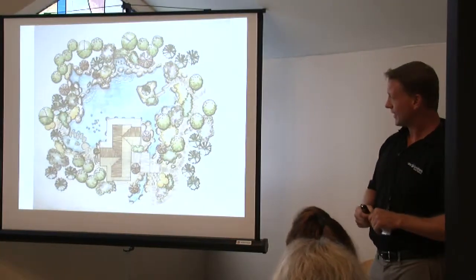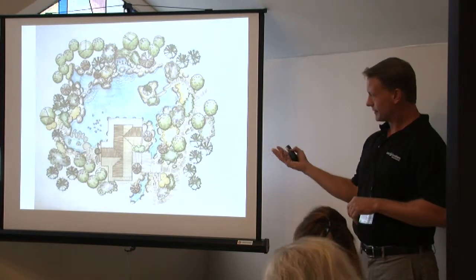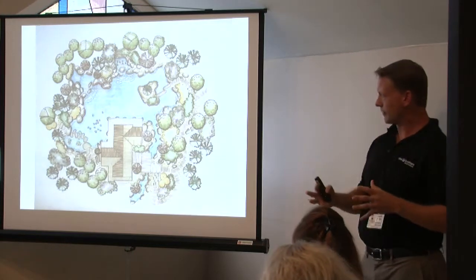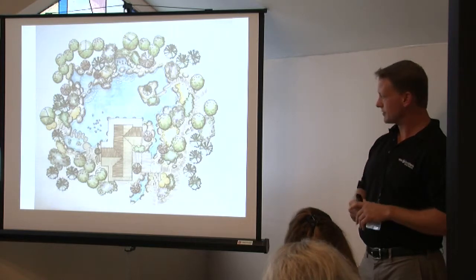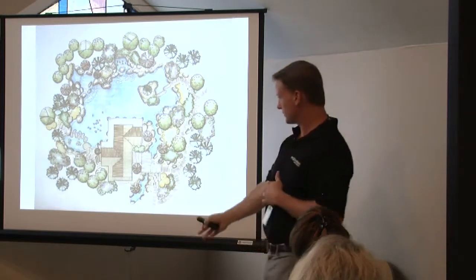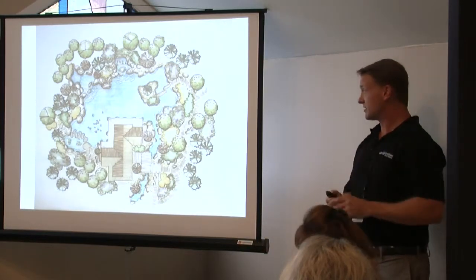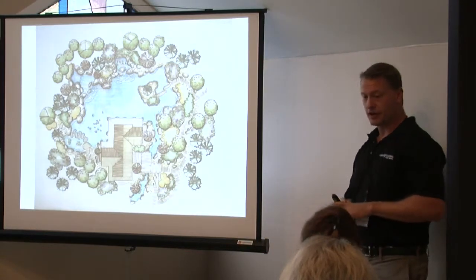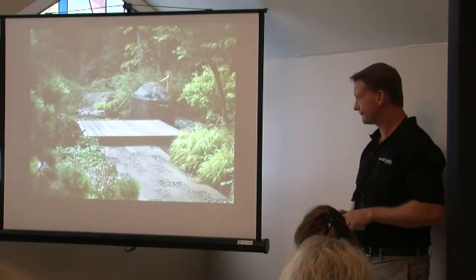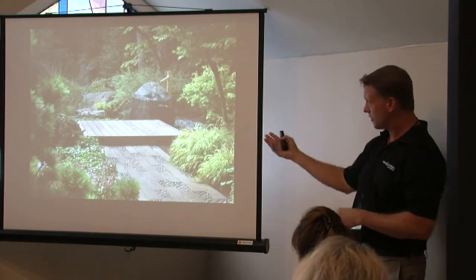This is a design we did in conjunction with Craig Anderson. It's a tea house in Riverwoods. Craig had a client looking for a very natural Japanese garden to surround his house. There's the tea house and the design. We're going to start with shots coming from here and go around. This has essentially been an ongoing project — there's still work to be done. He's a big fan of garden space, which we certainly appreciate.